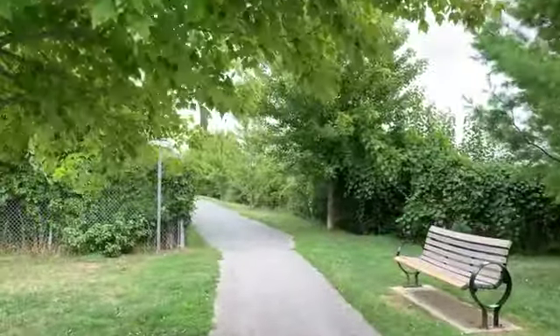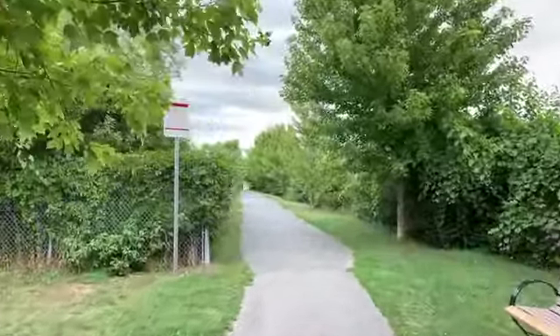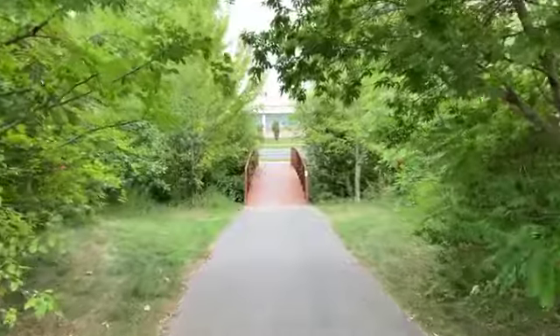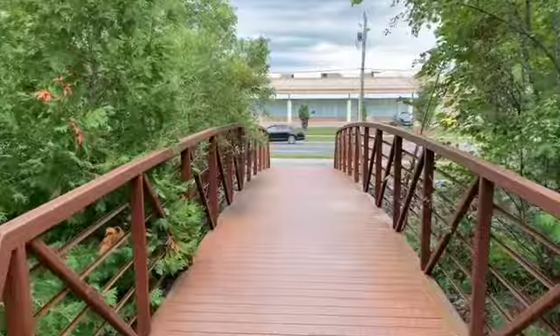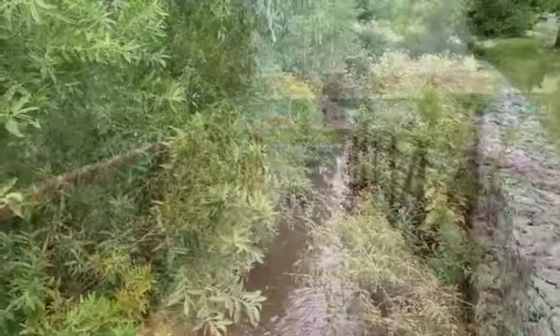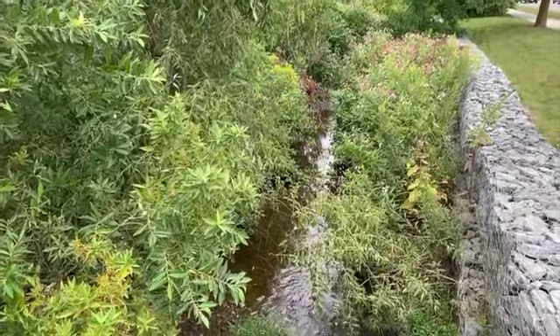Move-in ready, this is your perfect location for a carefree existence. Walk to shop or dine at many favourite stores and services.